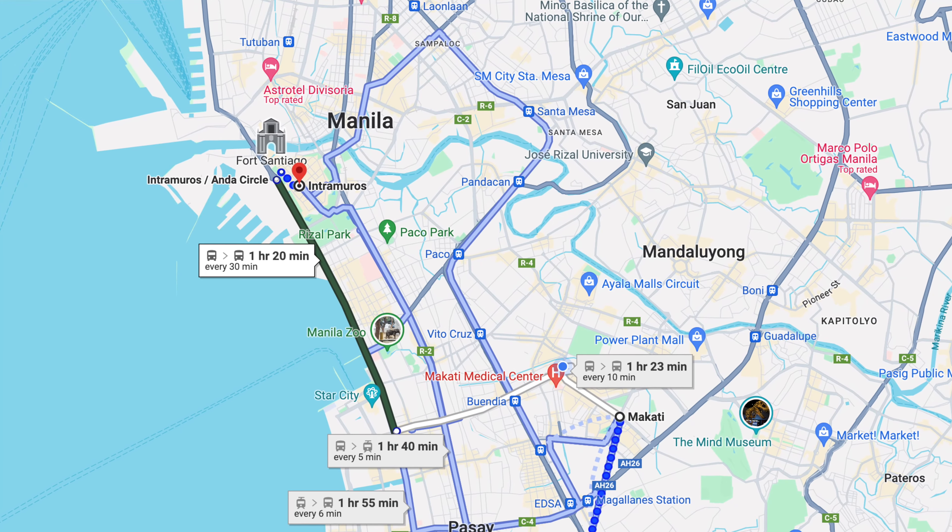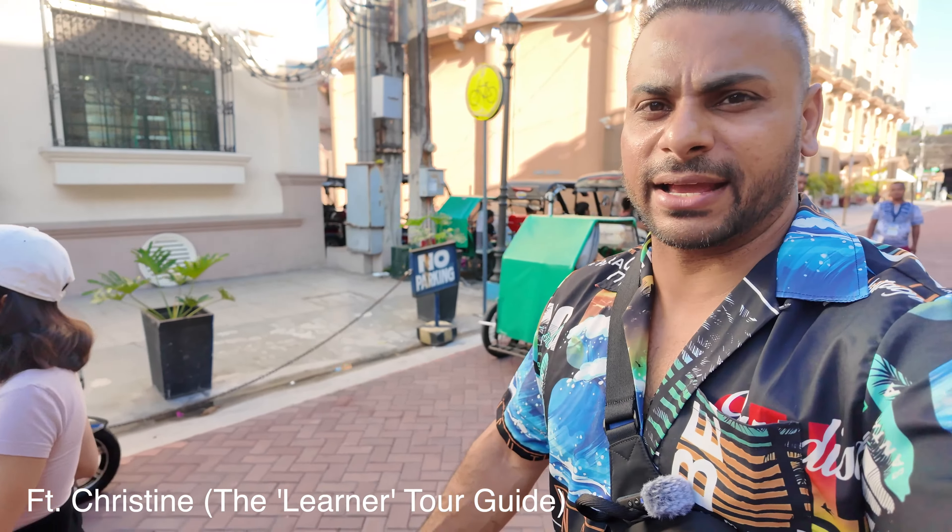Ladies and gentlemen, welcome to Intramuros — a really exciting place located in the city of Manila. Me and Christine pretty much learned how to get here on the go but we figured it out. If you haven't seen that video, please have a look — it will be really useful for you to know how to get here. This place has some history to it and we're just gonna walk around and show you guys. We saw it on Instagram and people were posting, so super excited about it.